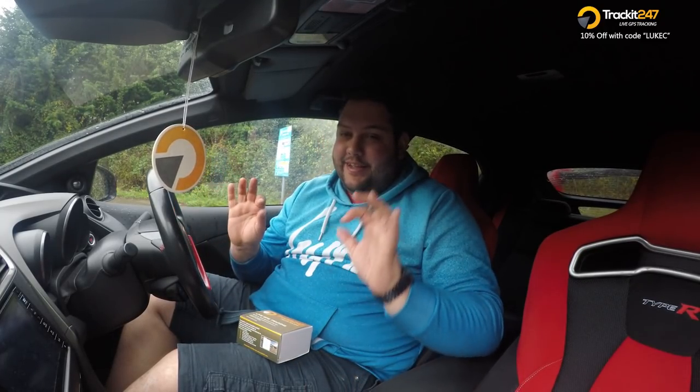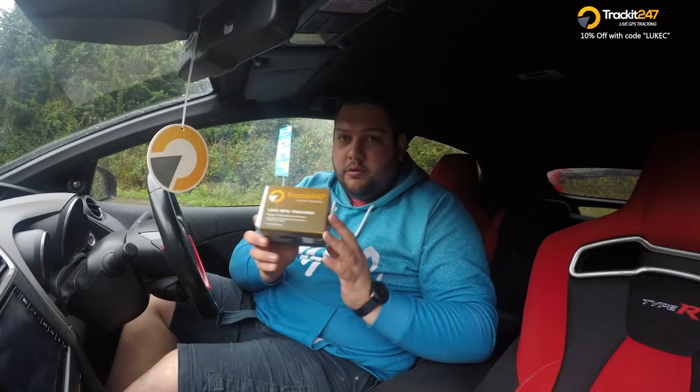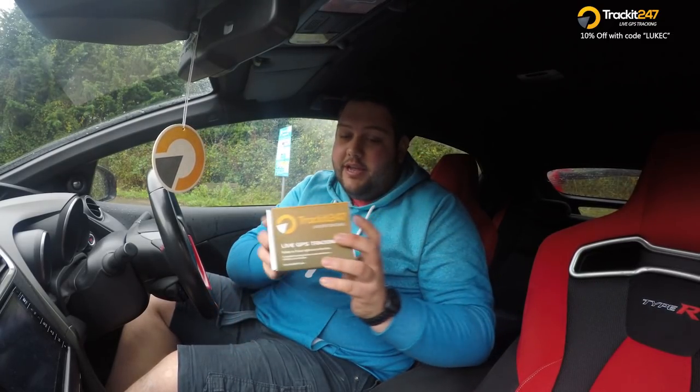So here we are then, back in my car — my Type R. We managed to track it down. The thief didn't steal it and get away with it. We're happy because our tracker managed to help us get it back. Now is a good time to talk about the trackers that you can get from TrackIt 24x7.